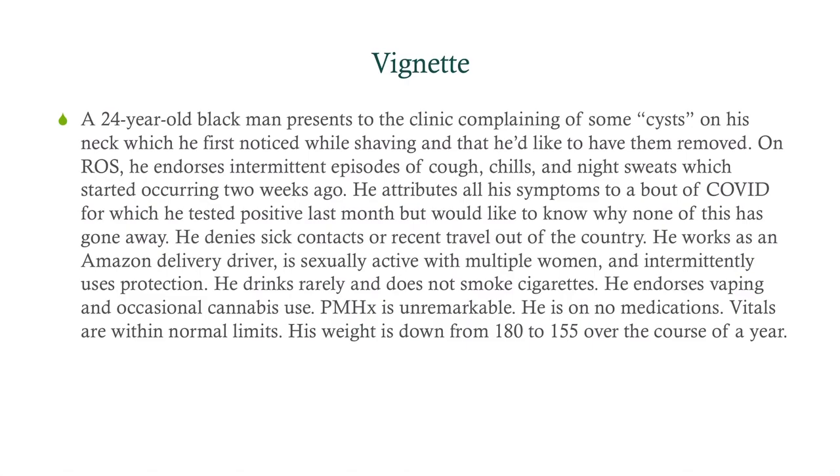He denies sick contacts or recent travel out of the country. He works as an Amazon delivery driver and is sexually active with multiple women, intermittently using protection. He drinks rarely, does not smoke cigarettes, but endorses vaping and occasional cannabis use. Past medical history is unremarkable, he's on no medications, vitals are within normal limits, and his weight is down from 180 to 155 over the course of a year.